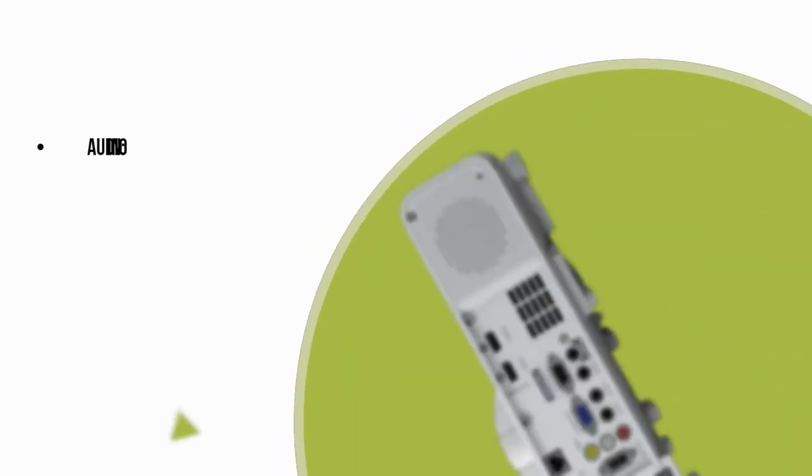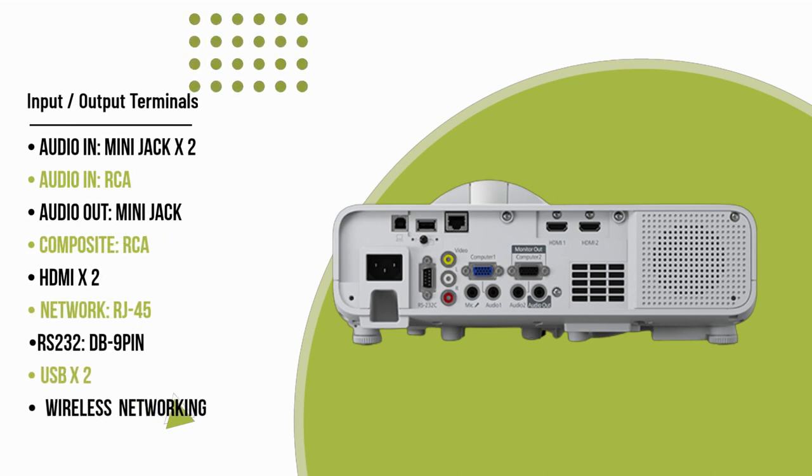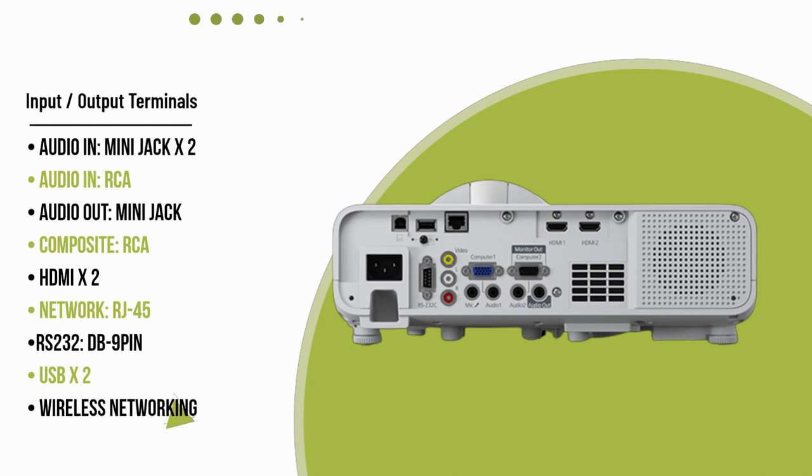Enjoy seamless lesson-sharing with wireless connectivity and casting capabilities from various devices, including PCs, Mac computers, Chromebooks, and Android and iOS devices. The projector's split-screen functionality allows you to display up to 4 devices simultaneously, enhancing collaboration and fostering an interactive learning environment.